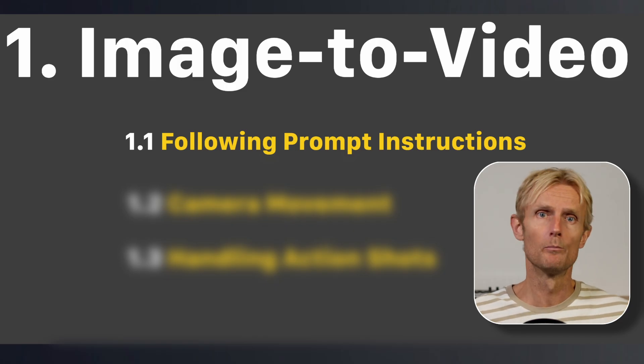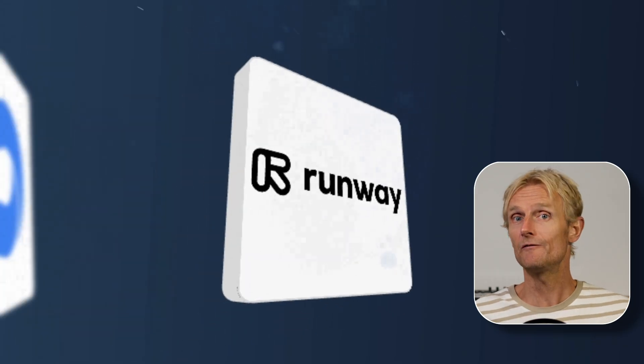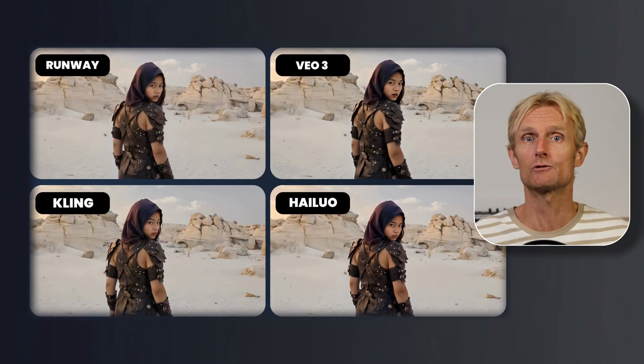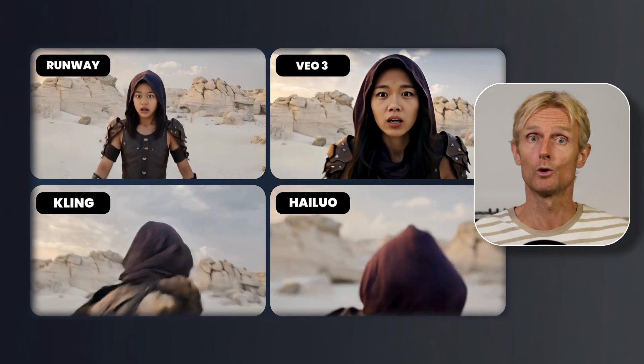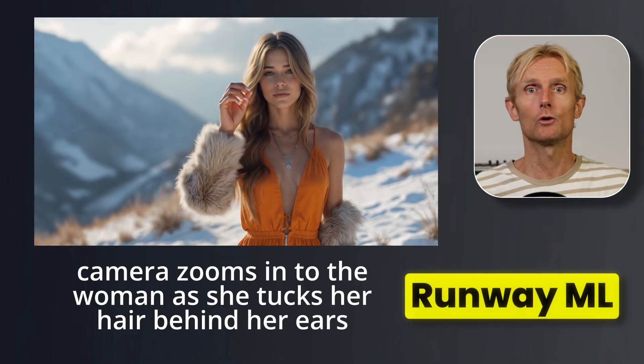Let's start with task 1.1 and see how the image to video models follow my prompt. To make it fair, I'll use the same images and prompts on the 5 AI video models. For each image I tested 3 runs and picked the best results so you can see which model works best without burning through credits. Let's begin with RunwayML using this prompt.